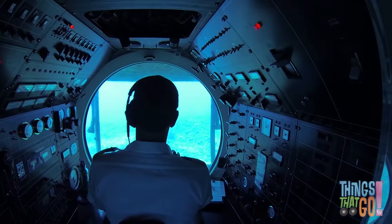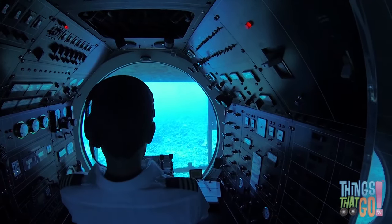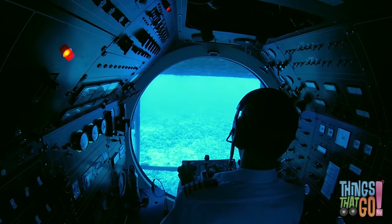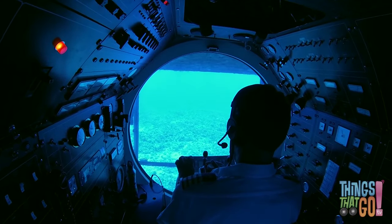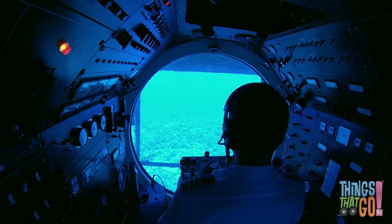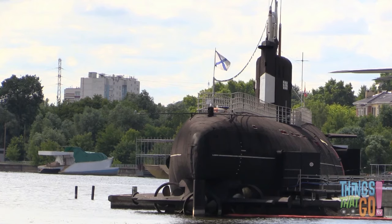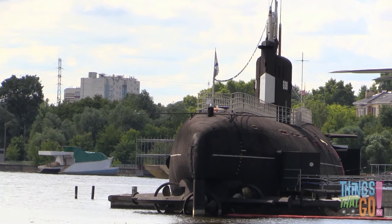Some submarines can have over 100 people working on board. There are also tiny submarines called midget submarines — they can have a crew as small as one or two. Would you like to explore the deep ocean in a submarine? Wouldn't that be fun?